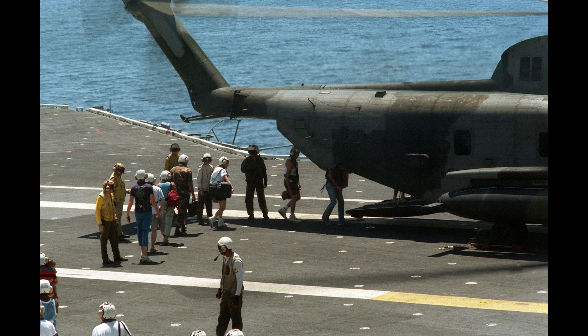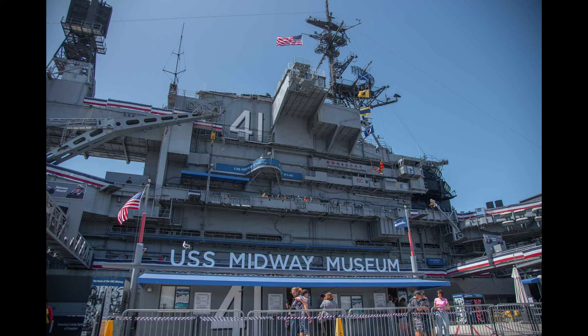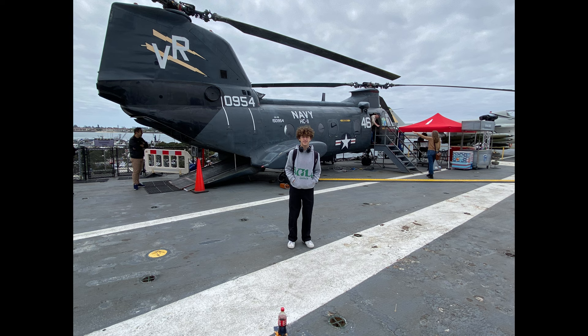The Midway's final mission was the evacuation of civilian personnel from Clark Air Force Base in the Philippines following the eruption of Mount Pinatubo. In June of 2004, it opened as the USS Midway Museum, and it stands as a testament to its storied past, welcoming visitors from around the world to experience its legacy firsthand.